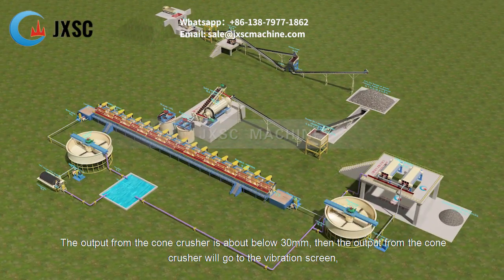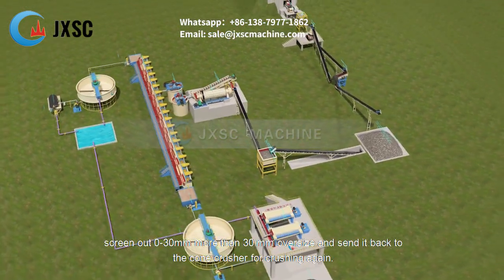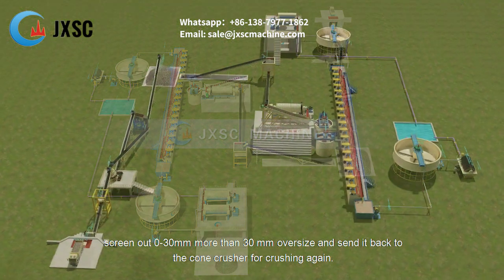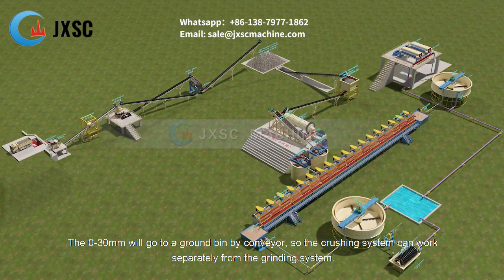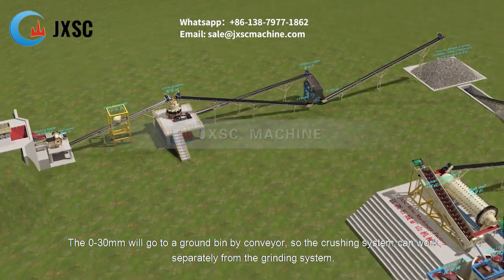Output from the cone crusher goes to the vibration screen. Oversize material above 30 mm is screened out and sent back to the cone crusher for re-crushing. The 0–30 mm fraction goes to a ground bin by conveyor, so the crushing system can work separately from the grinding system.